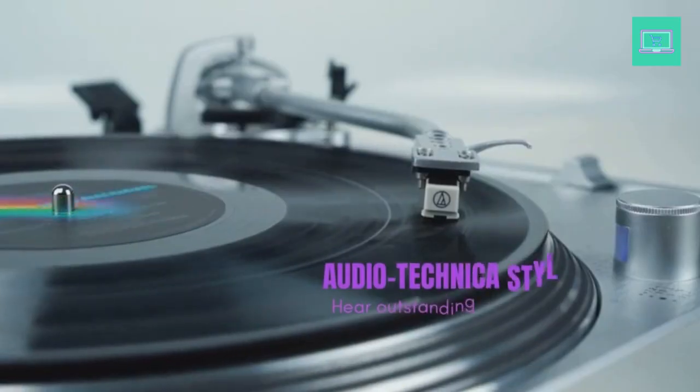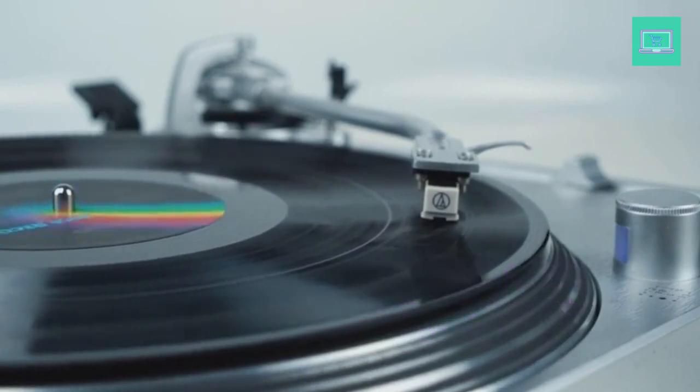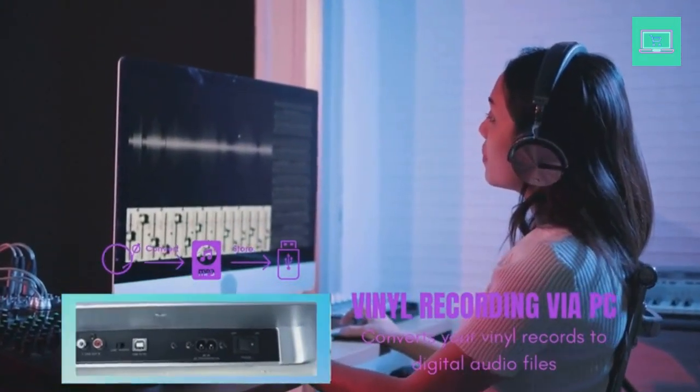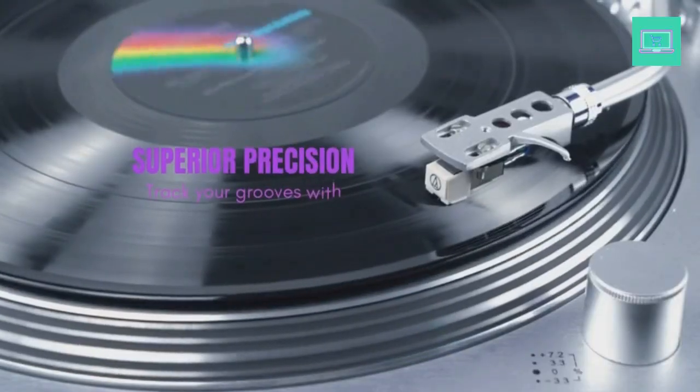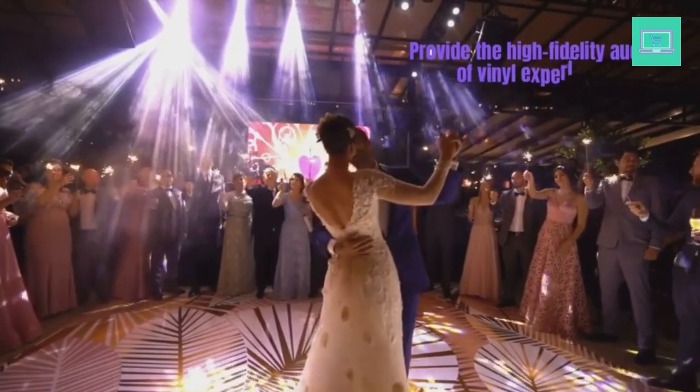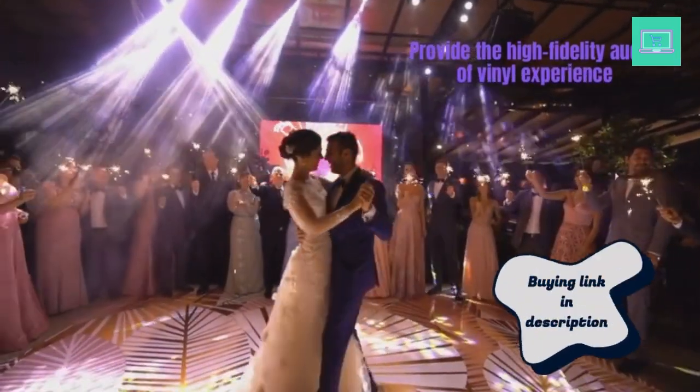These turntables are highly rated, popular among vinyl lovers, and offer a perfect balance of sound quality, design, and affordability. Whether you're a newbie or a seasoned vinyl collector, you're sure to find a turntable on this list that suits your preferences. Today I review the Top 5 Best Turntables of 2023.